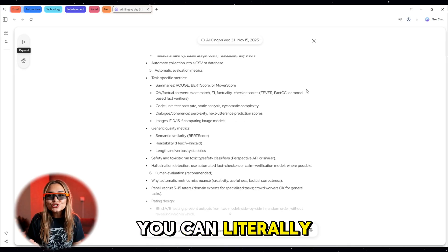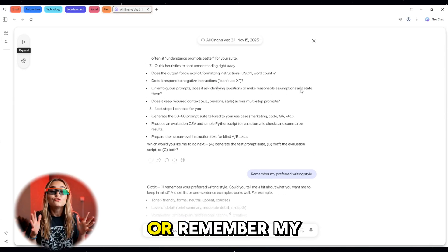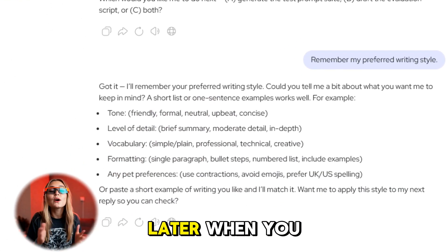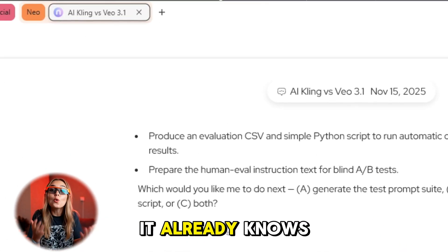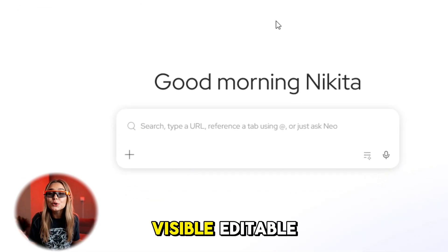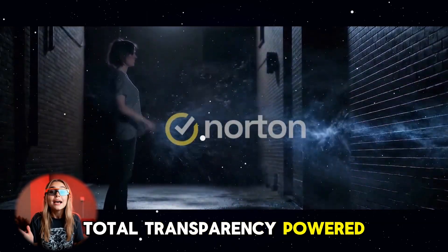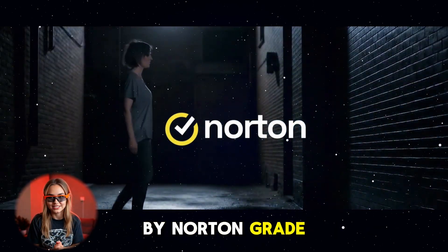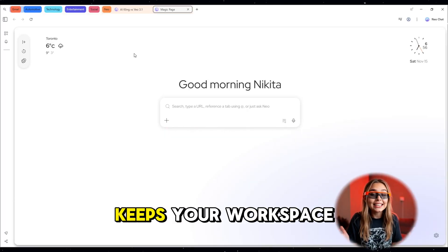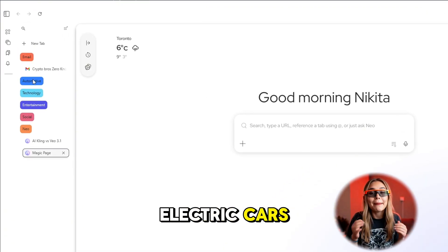Here's something revolutionary: configurable memory. Neo only remembers what you tell it to. You can literally say 'remember I'm working on a script about robotics' or 'remember my preferred writing style.' Later, when you open a new session, it already knows your tone and context. Every memory is visible, editable, and erasable — total transparency, powered by Norton-grade privacy.